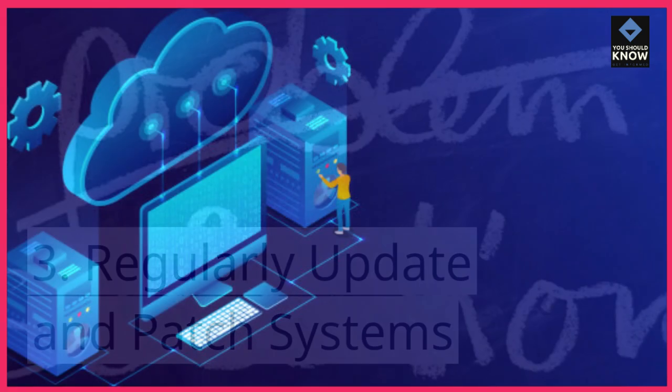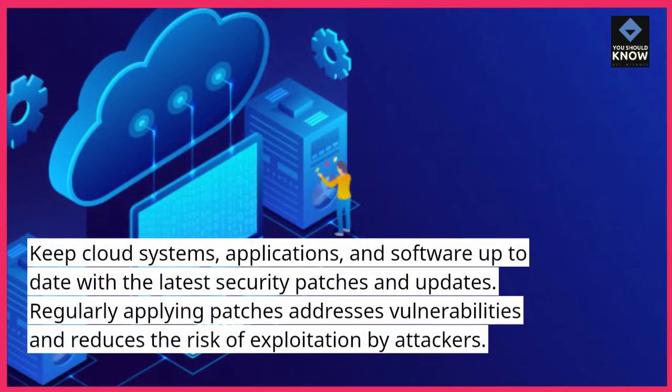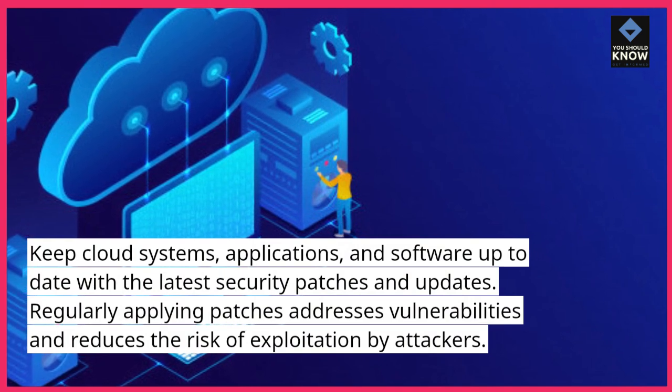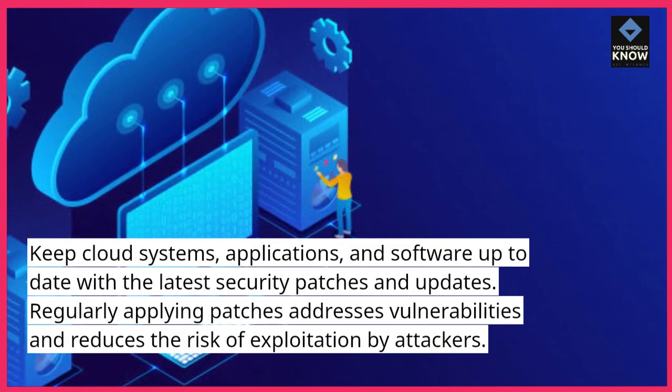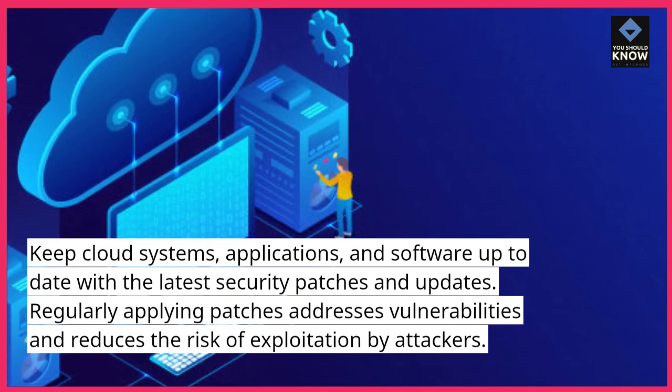3. Regularly update and patch systems. Keep cloud systems, applications, and software up to date with the latest security patches and updates. Regularly applying patches addresses vulnerabilities and reduces the risk of exploitation by attackers.